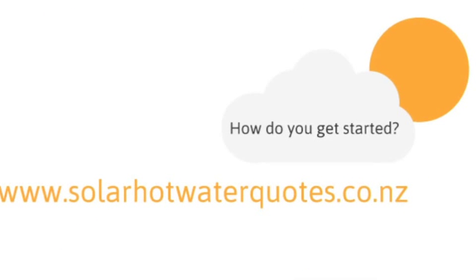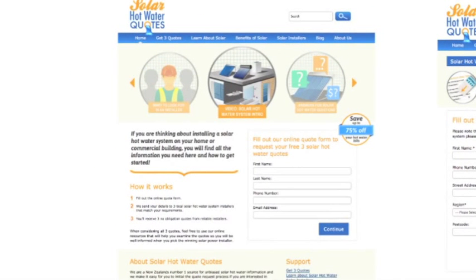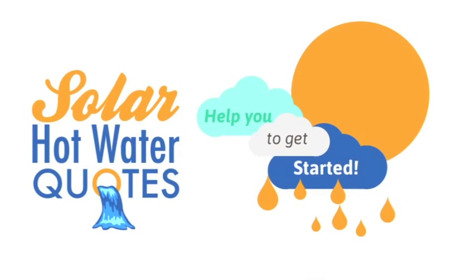Go onto solarhotwaterquotes.co.nz to find more information about solar hot water. You can request three quotes from solar hot water installers in your area that meet your requirements. All you need to do is simply fill out the form. Solarhotwaterquotes.co.nz is here to help you get started.